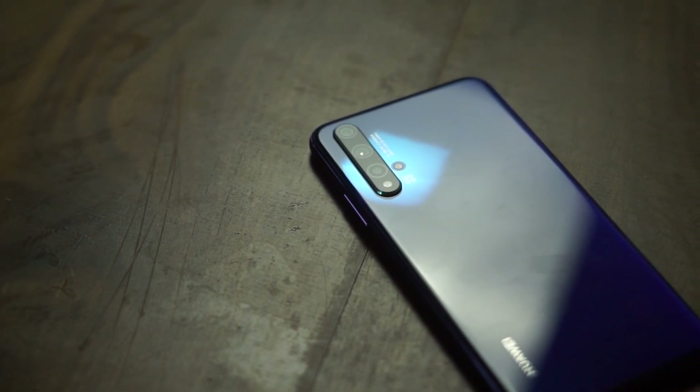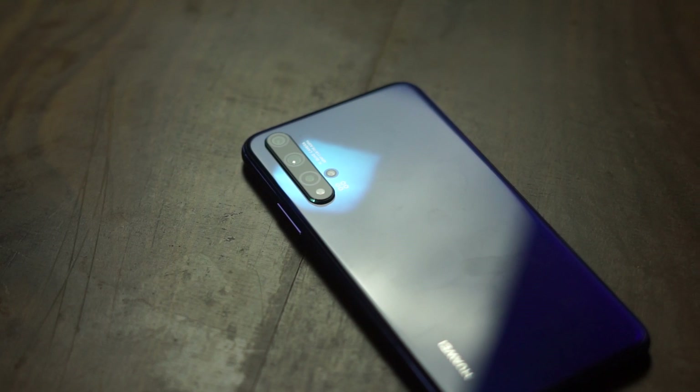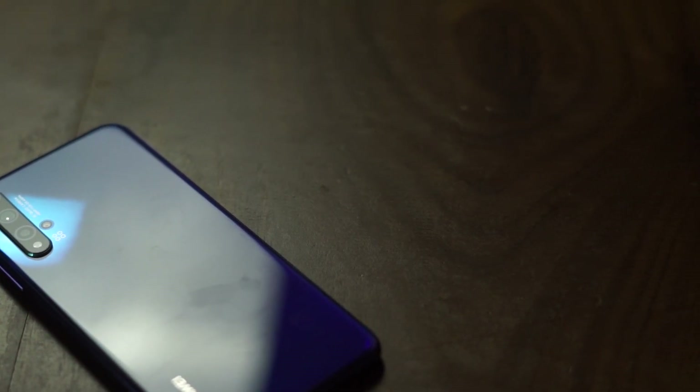The back of the phone, apart from being super gorgeous to look at, also houses a quad camera system and a flash. Though the back is made of glass, it doesn't have wireless charging and can tend to catch a lot of fingerprints, so do put the included case on it.